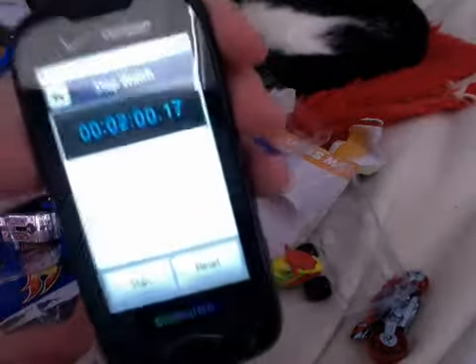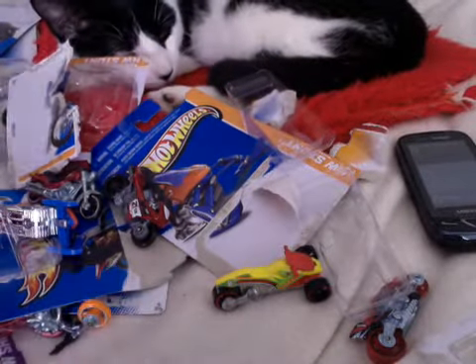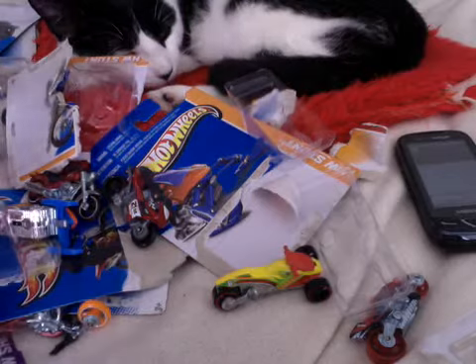Two minutes and 17 seconds. Wow, that was pretty lousy. Well, you know, practice makes perfect. I haven't done it in a while.